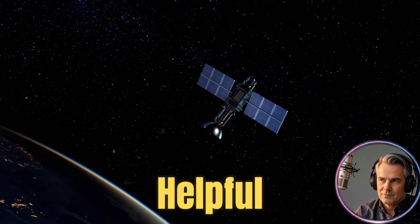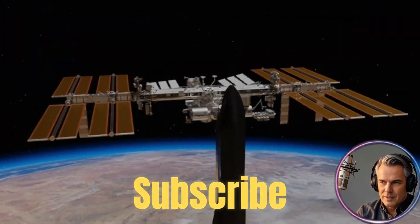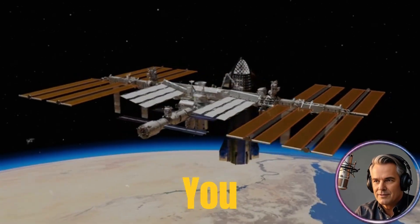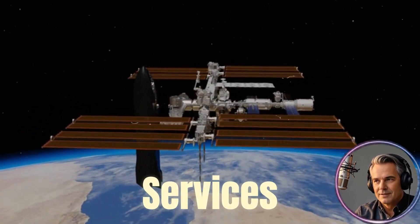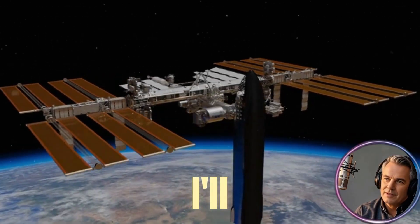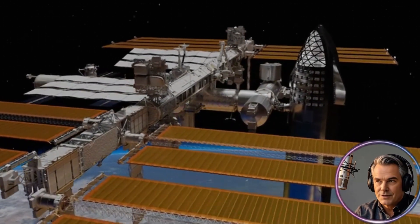If you found this breakdown helpful and want more deep dives like this, smash that like button, subscribe to the channel, and hit the notification bell. Which of SpaceX's revenue streams surprised you the most — the launch services, the Starlink business model, or the importance of NASA contracts? Drop a comment below. Thanks for watching, and I'll see you in the next video.